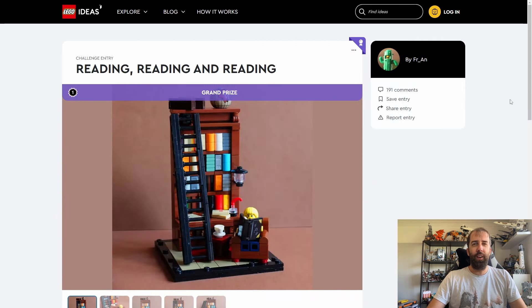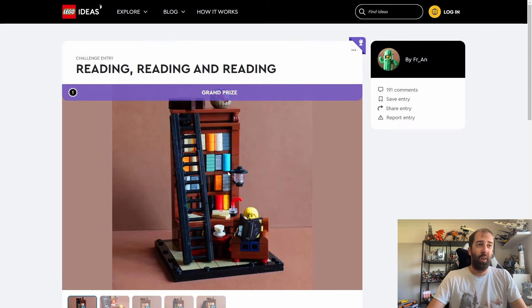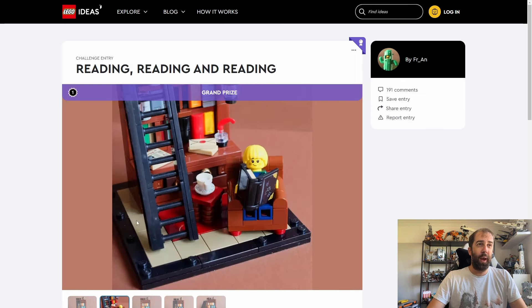First up we have the Reading Reading Reading set. This is going to be a promo, thought to be coming out in October, and it looks quite decent. I like this very much — it reminds me of the Leonardo da Vinci set that we got last year. That was an Ideas branded promo, so I think this will be exactly the same. It looks really quite charming. Quite cool pictures.